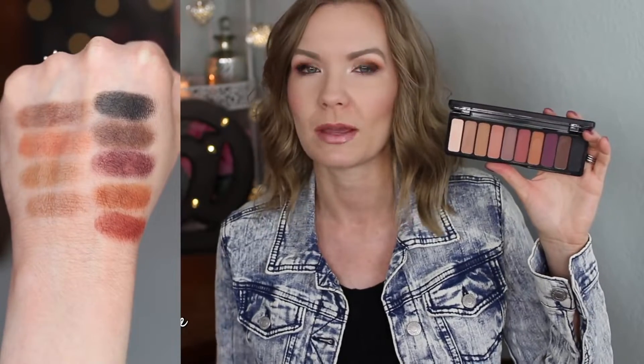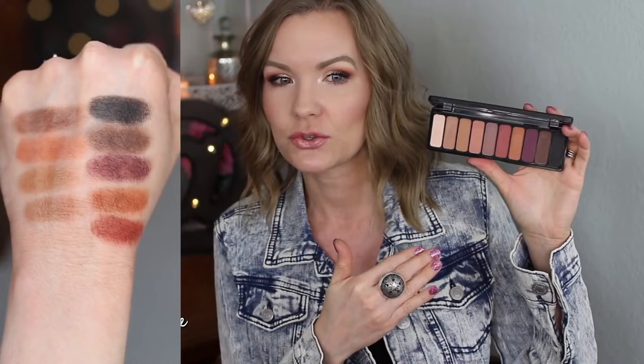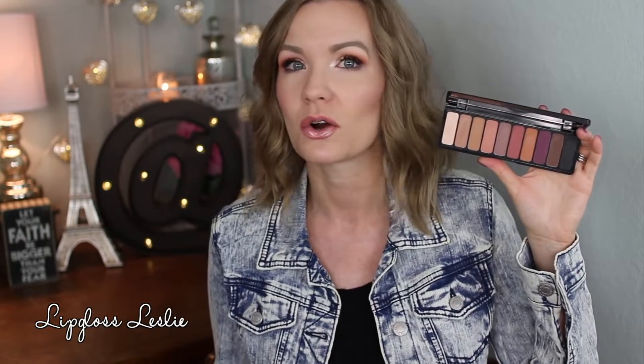The first time I used it I was instantly blown away, and the more I've used it the more I've fallen in love with it. They blend like a dream, work really well together, and wear super well throughout the day. The quality is incredible for the price — you could put this in Sephora or Ulta, slap a different name on it, and it would sell. If you like mattes and warm-toned eyeshadows, definitely check it out.